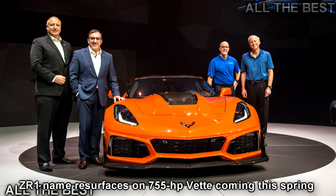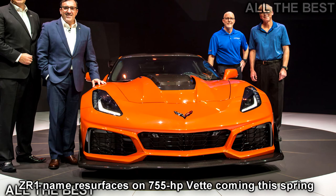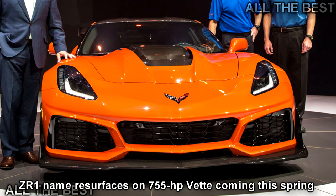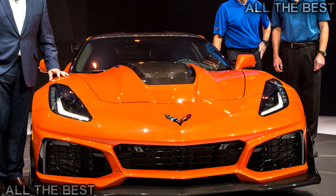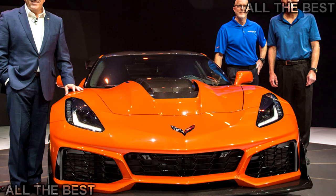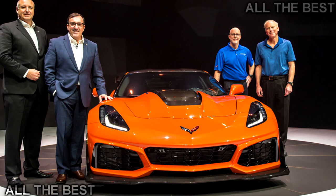It's official. After spy shots, speculation, and leaks, the 2019 Chevrolet Corvette ZR1 formally breaks cover here in Dubai, home of the fast, rich, and fabulous. This latest iteration shares much of the bones of the Z06 but adds more power, refinement, a giant optional rear wing, and a pledge that this really fast car is for everyone.